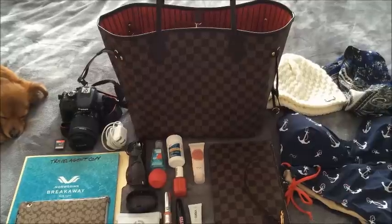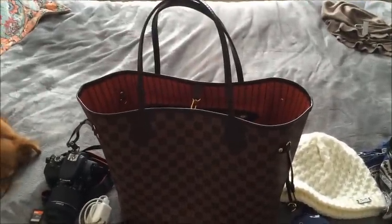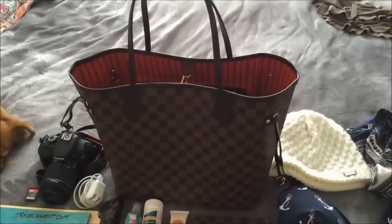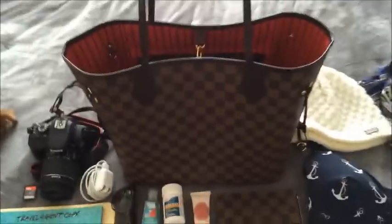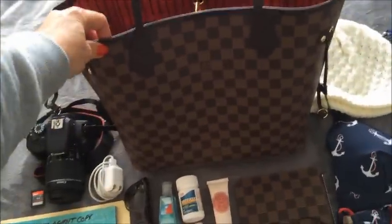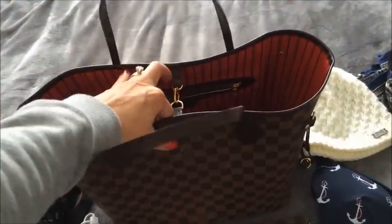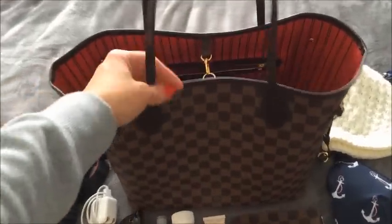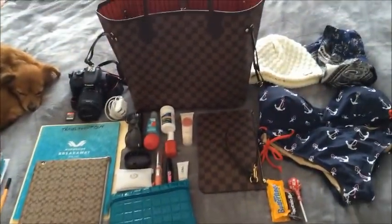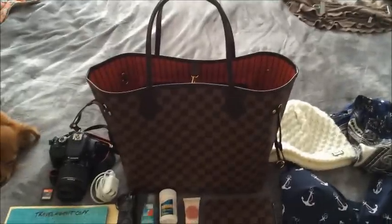This is my carry-on bag — it's the Louis Vuitton Neverfull. It's not the GM, so it's not the huge one, but it is definitely big enough for a carry-on. It's my everyday purse but it's plenty deep enough that I can put all of my stuff that I'm taking with me on the ship as a carry-on.